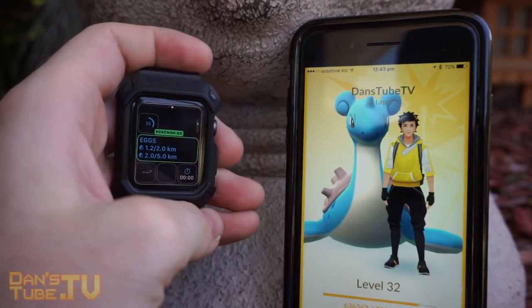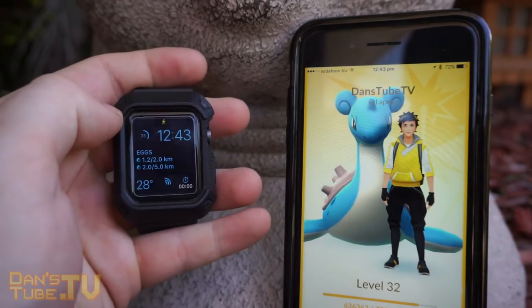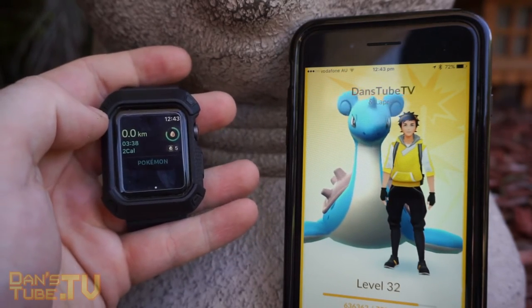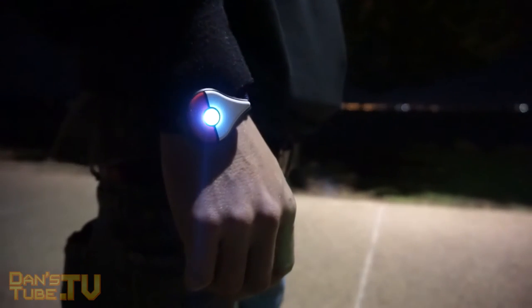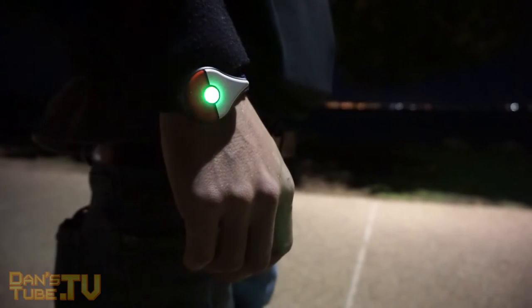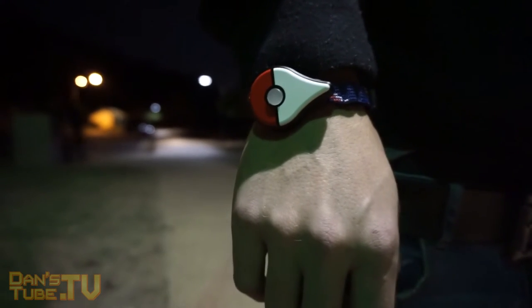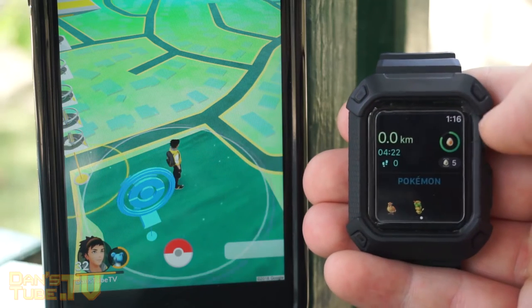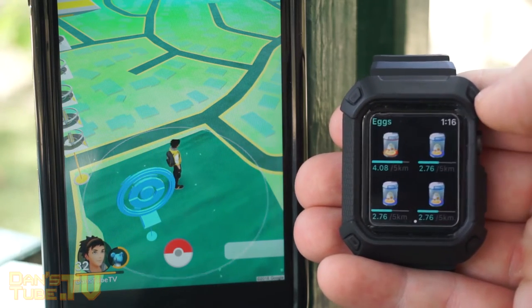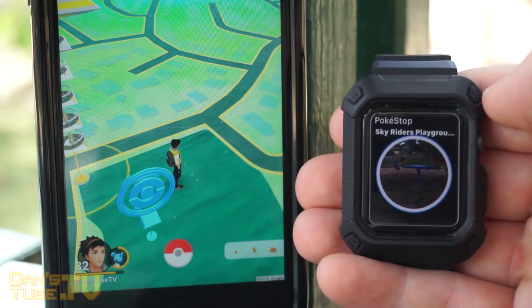The Pokemon Go Plus can catch Pokemon with just the basic Pokeballs, and it can also pick up Pokestops. On the Apple Watch, all you can do is spin Pokestops, which isn't the most fascinating experience — it's very laggy and delayed as well. You can tell that the feed from Niantic isn't as fast as what you're getting on the Pokemon Go Plus. Again, another benefit of getting something from Niantic and Nintendo specifically: you're going to get that responsiveness, reliability, and the updates.